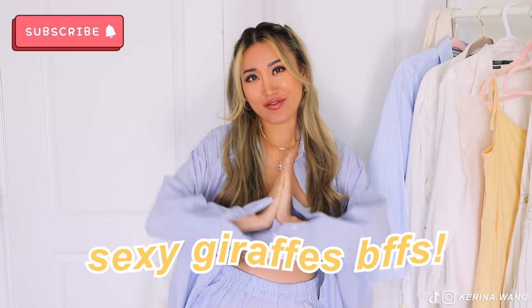Hello, my sexy giraffe BFs. Welcome back to my channel. This is Karina, and today we're going to be doing a summer closet essentials video featuring basic pieces and items that you must have in your closet for this summer 2021.